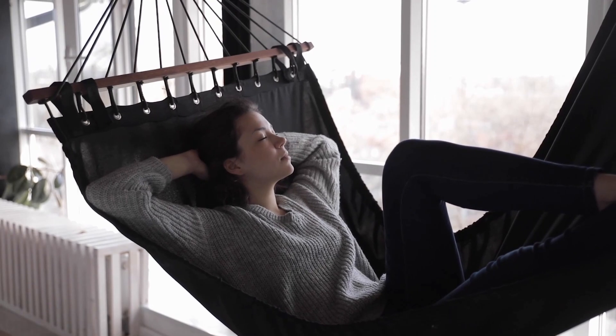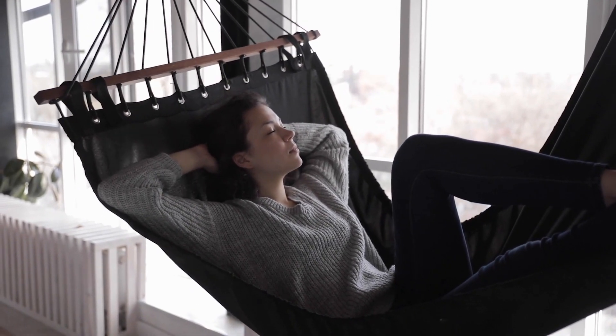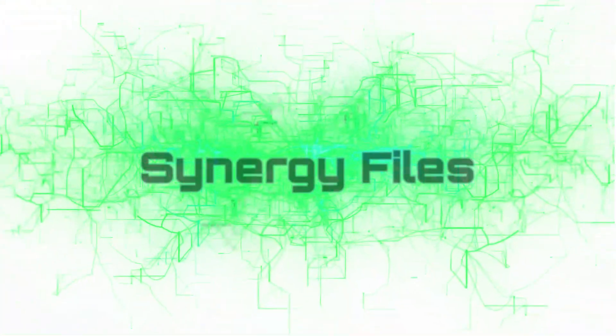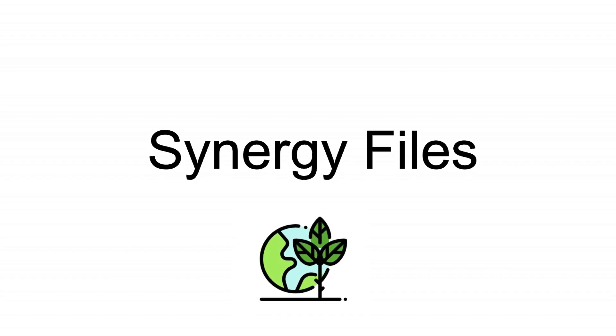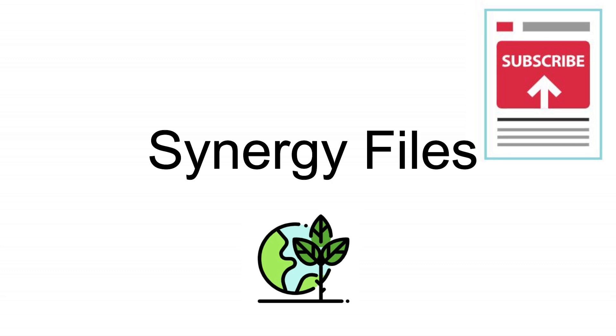But how can this be done? All this will be covered, so make sure to watch the video till the end, because a few minutes of your time investment can make or save hundreds of dollars for yourself or the people that you know. This channel, Synergy Files, is dedicated to bringing you extensively researched videos on renewable energy, engineering and sustainability. Subscribe to get all of our latest updates.